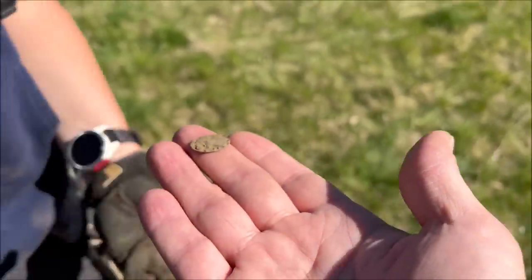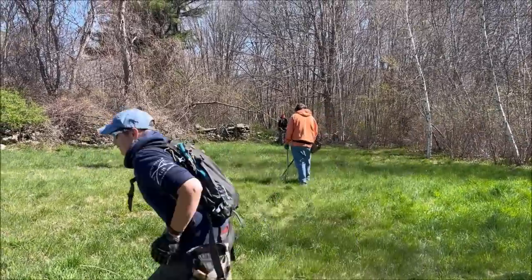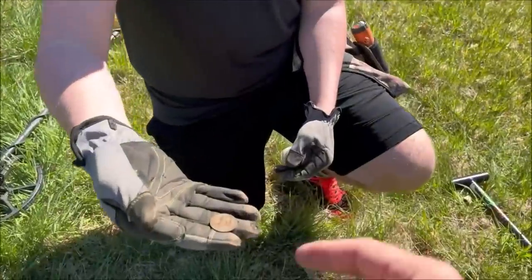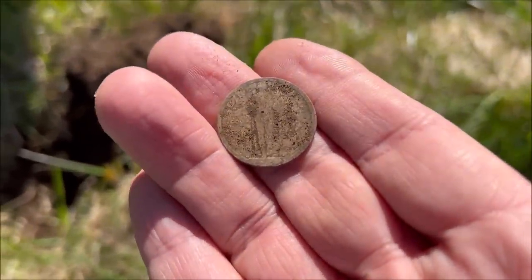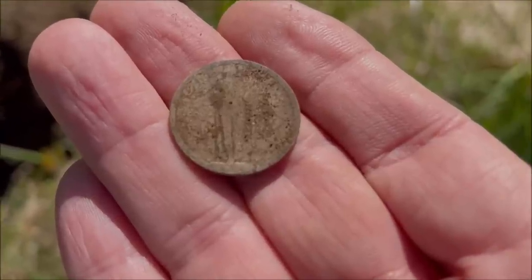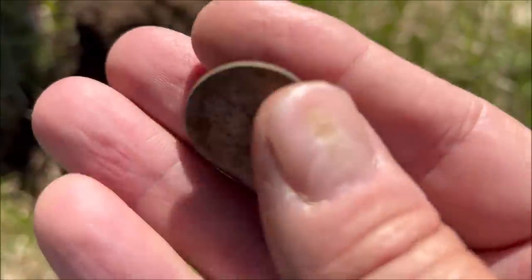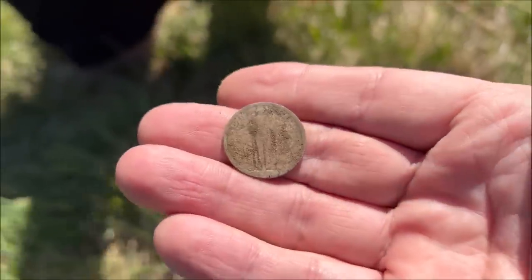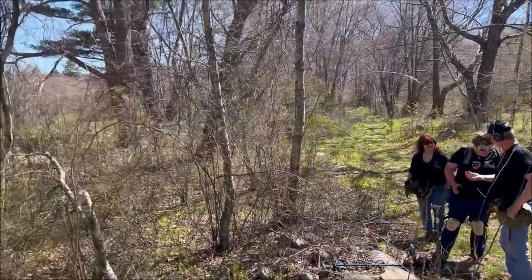I heard Cam yell out something. He's been detecting for about seven years. That's a standing liberty quarter - these were made from 1916 to somewhere around 1930. They call me the quarter hoarder because whenever I see quarters I take them and run! Congratulations, and if you get a date off it later we'll check it out along with the mint mark. We're going through the woods now - there's a big open field over here.